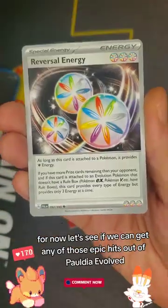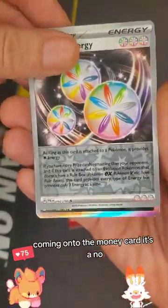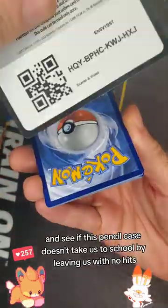Let's see if we can get any of those epic hits out of Paldea Evolved — and it's a no. Let's dig into Scarlet and Violet and see if this pencil case doesn't take us to school by leaving us with no hits.